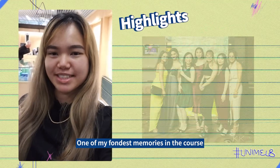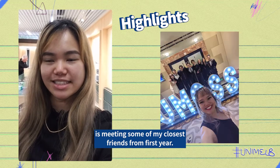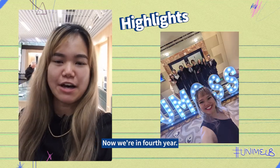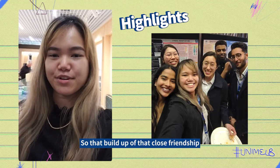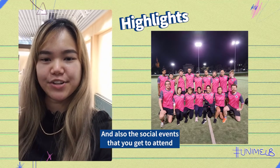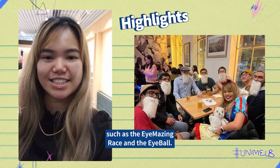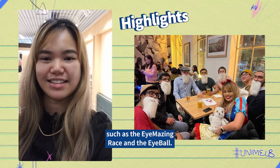One of my fondest memories in the course is meeting some of my closest friends from first year. Now we're in fourth year, so that build up of that close friendship was really awesome — and also the social events that you get to attend in the Doctor of Optometry course, such as the eye-mazing rays and the eyeball.